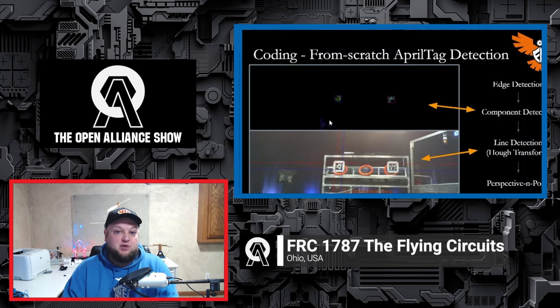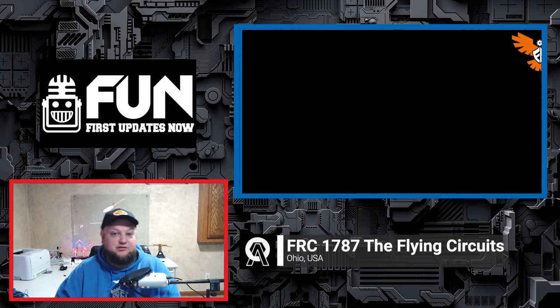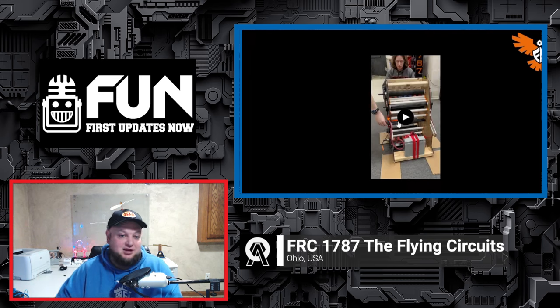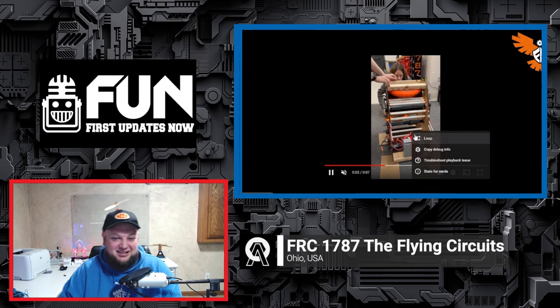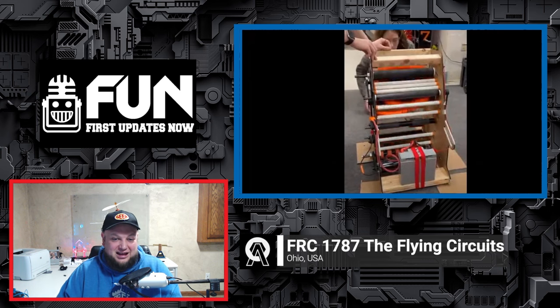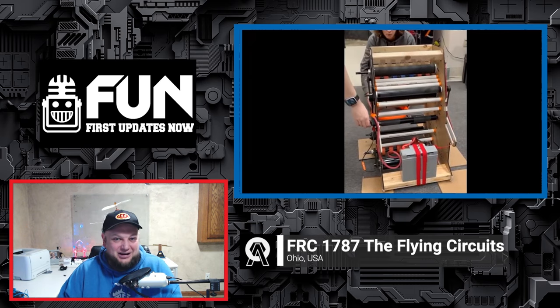There's so much more to talk about. We'll be diving into their programming, what they've been doing with their vision systems and object detection. We're also going to be covering their CAD — they have both a 2D sketch and full 3D solid modeling. Look at this awesome intake and watch how the ring goes straight through — this is so cool. Let's dive more into Flying Circuits here on the Open Alliance Show.